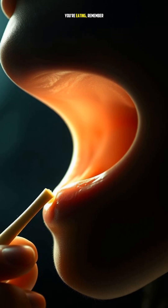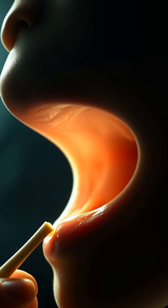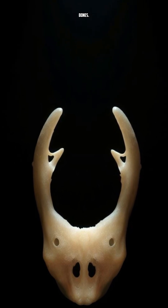So next time you're eating, remember the tiny hero working behind the scenes, helping you swallow and speak. It's a weird and wonderful world down there, and it's full of strange and amazing bones.